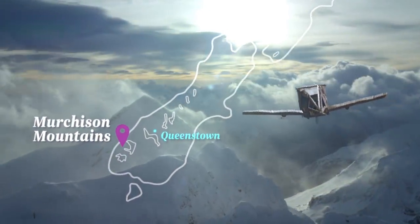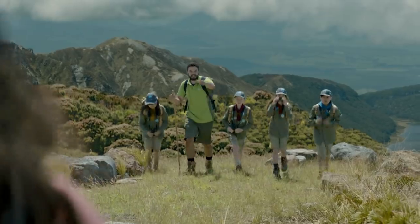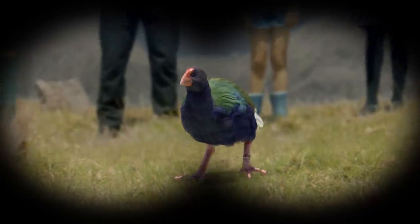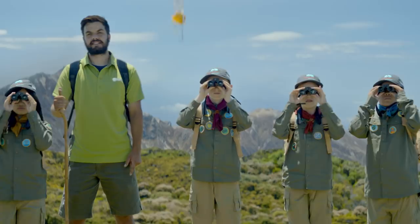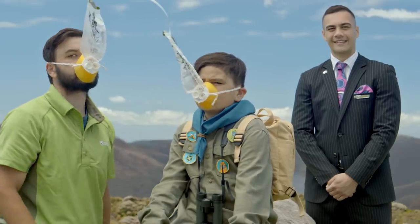Takahē were almost extinct, Mr T. We'll find you somewhere safe, like the Murchison Mountains. It's one of only a few places in the world where you'll find Takahē in the wild! If you need some air, oxygen masks will fall from above. Make sure you've got your own mask on before helping children or those less able.